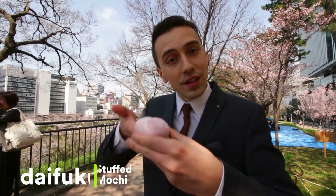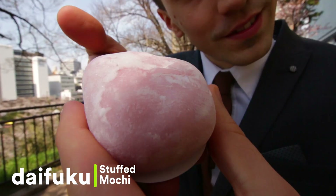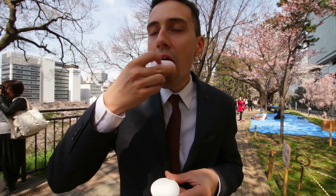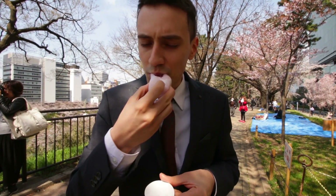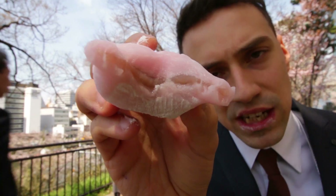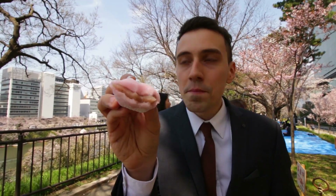Next up we have the sakura daifuku. Let's have a go. Inside, sakura filling. This has an aftertaste of marzipan to it — it isn't, but that's what it tastes like.